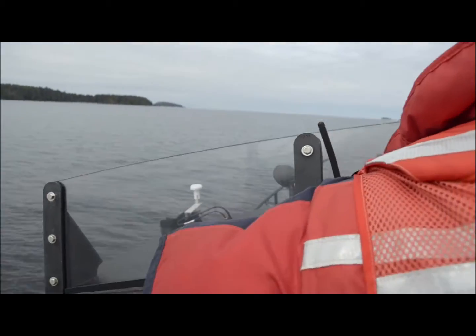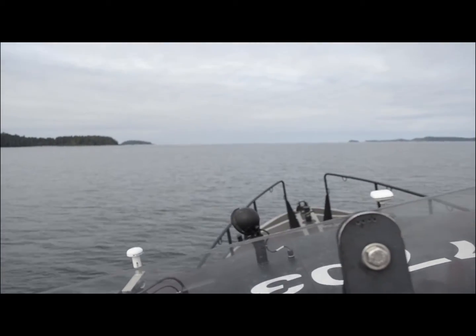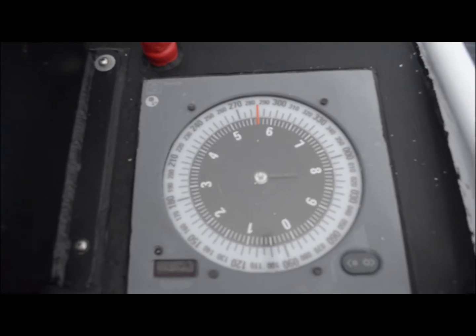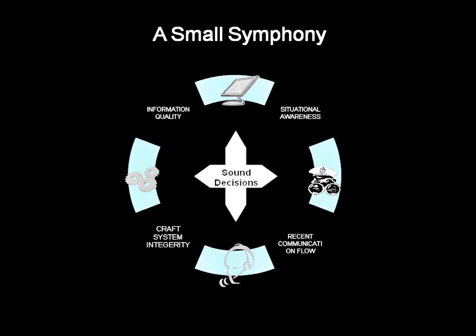Positive control is a combination of situational awareness and the ability of your crew to manage any threats or errors immediately. The critical elements are instrument integrity, quality of information, and a recent flow of two-way communications. These tools allow your team to make sound decisions and keep the vessel on course.